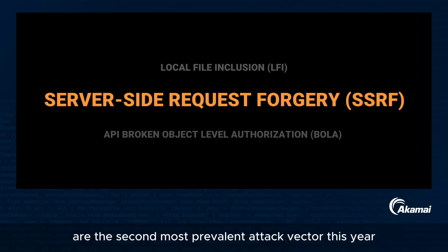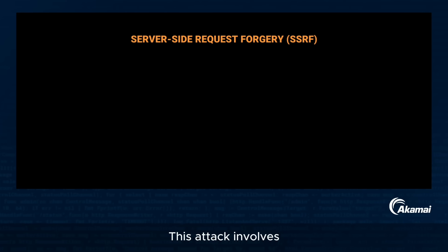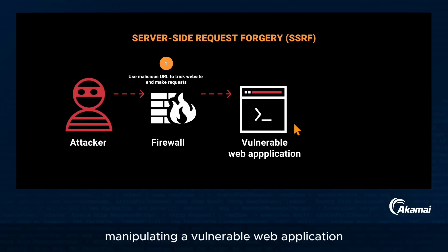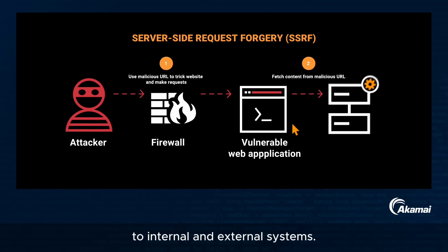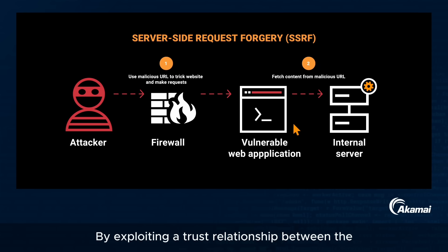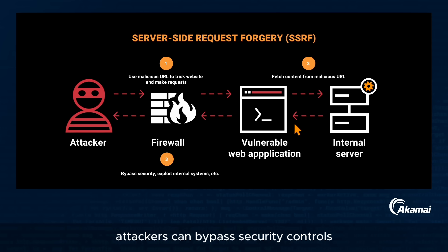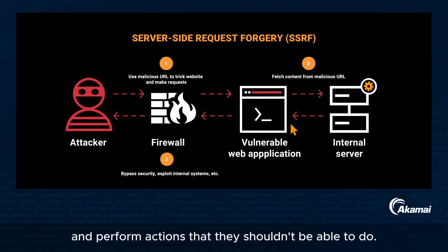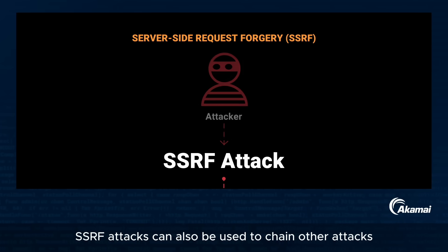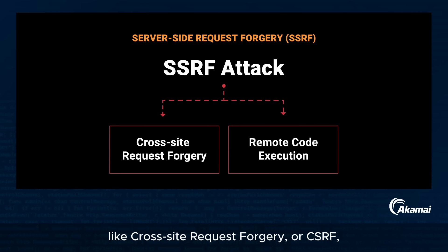SSRF attacks are the second most prevalent attack vector this year in the app and API space. This attack involves manipulating a vulnerable web application to make unauthorized requests to internal and external systems. By exploiting a trust relationship between the vulnerable server and another server, attackers can bypass security controls and perform unauthorized actions. SSRF attacks can also be chained with other attacks like cross-site request forgery or CSRF, as well as remote code execution, granting full control over the system.